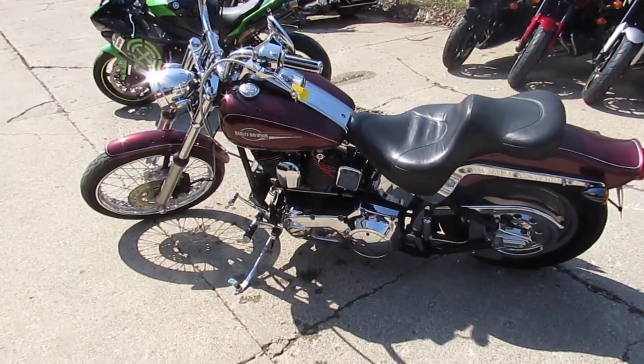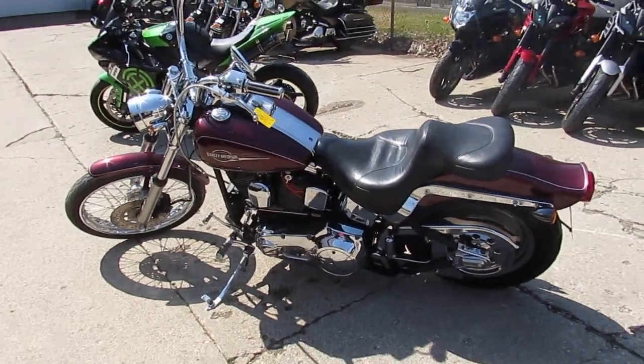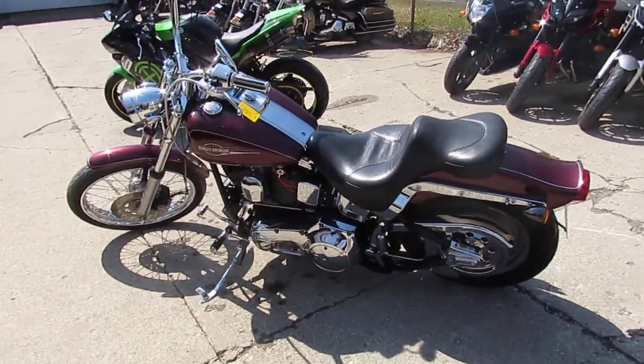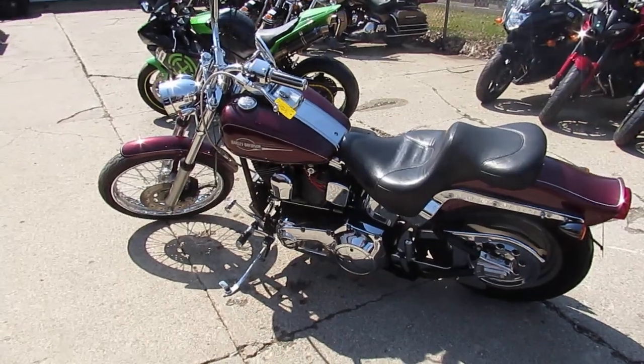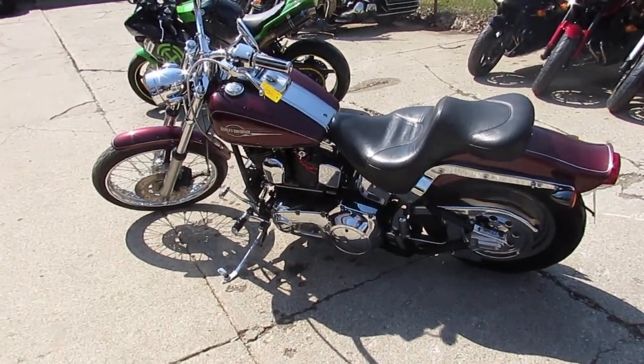95 Harley Softail Standard, $4,999. Visit our website at ApprovalPowersports.com. We've got guaranteed financing, we've got out-of-state financing, we can help with nationwide shipping. Call today and you can ride today. We'll see you next time.